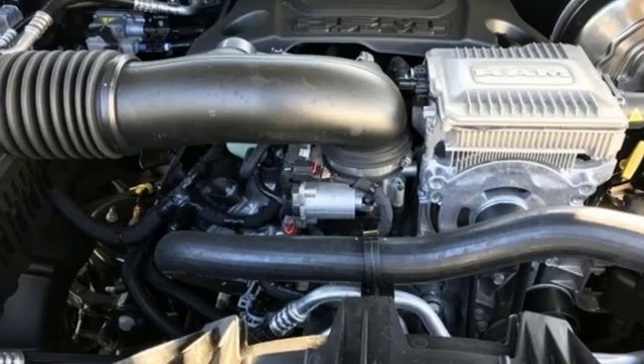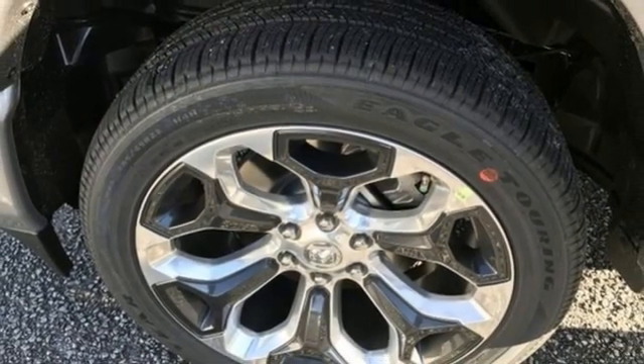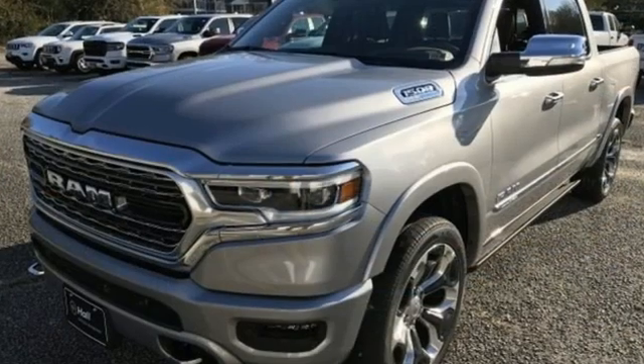Heated and ventilated leather bucket seats, trailer brake controller, automatic with driver control suspension management, automatic parking sensors, and V8 engine.